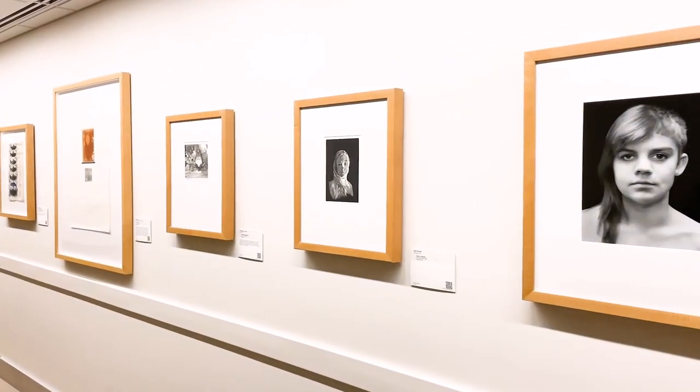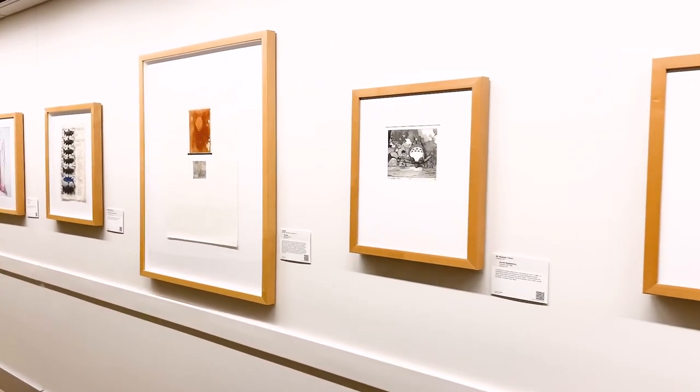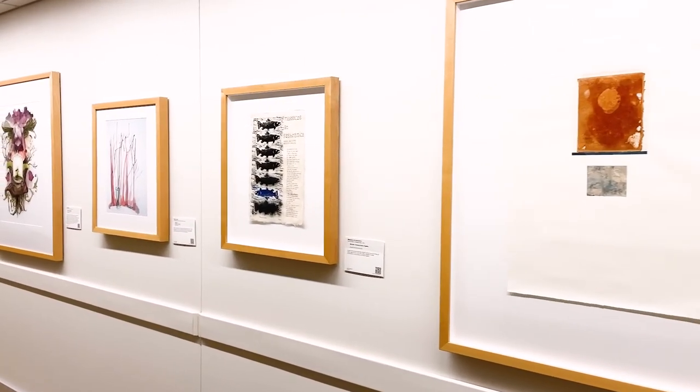Finally, if you visit the Pew Library in Allendale, be sure to check out the hallway connecting the library to the Kirchhoff Center next door. This long stretch of wall features many works by GVSU alumni artists.